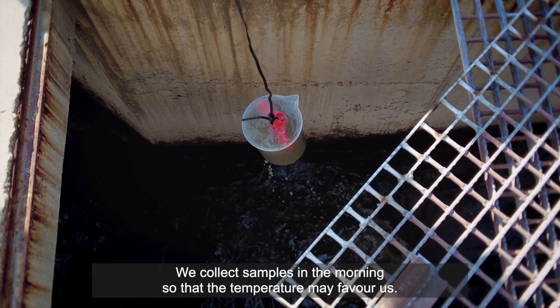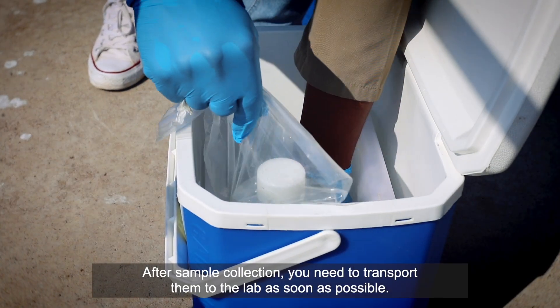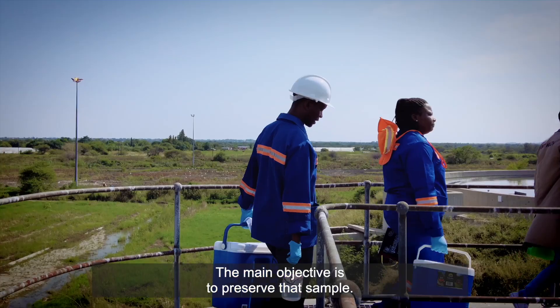We collect samples in the morning so that the temperature may favor us. After sample collection, you need to transfer them to the lab as soon as possible. The main objective is to preserve that sample.